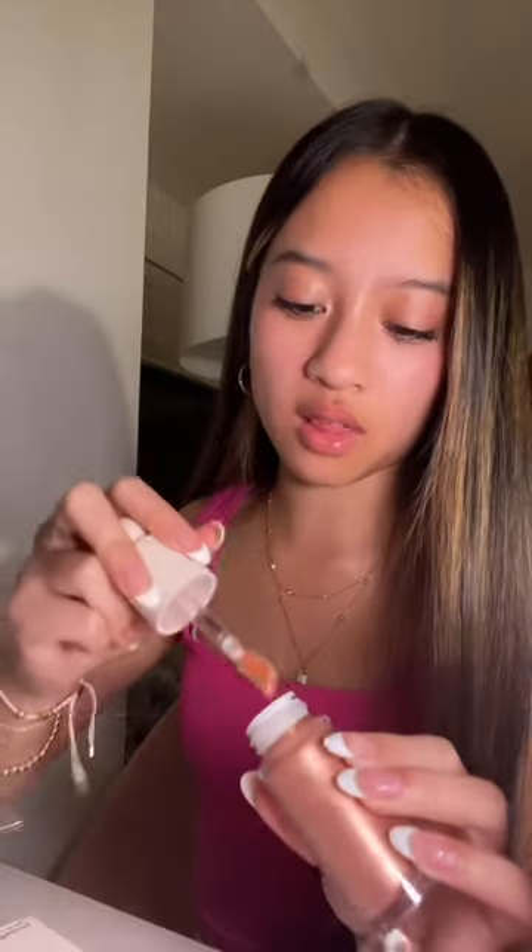I also got the very popular lip oil from Dior — this is the one in cherry. Now on to Rare Beauty: I just got one thing, the Transcend highlighter, because I wanted to try it in comparison to the High Beam. But look how pretty that is!